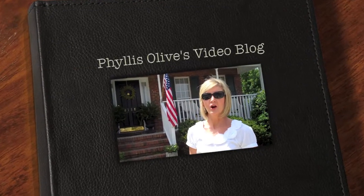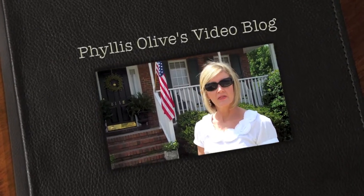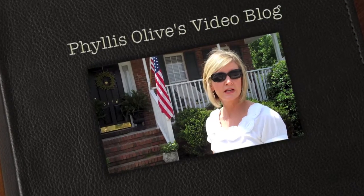Real estate agents talk a lot about curb appeal, so today I thought I'd show you a few things that this seller has done.